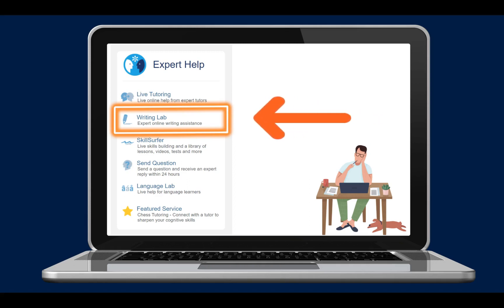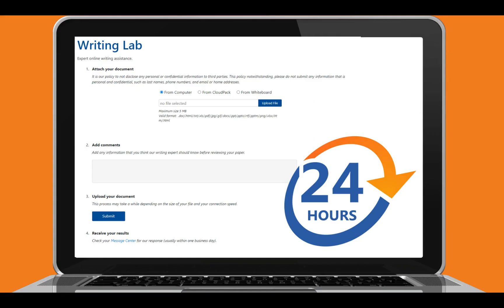Students working on writing assignments, reports, or papers can use the writing lab to get assistance fast. Students can submit their draft essay or written assignment for review and get feedback from a tutor within 24 hours. This is a great way to get feedback before submitting their final assignment to their teacher for a grade.